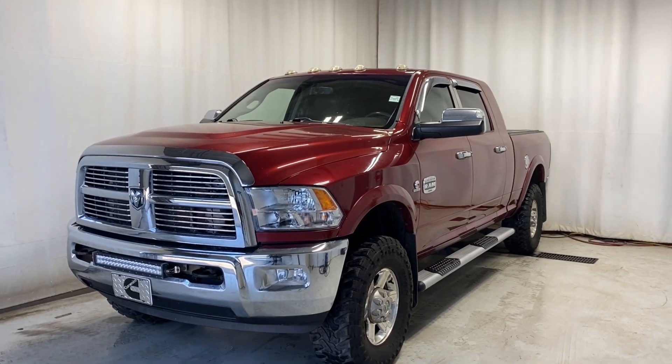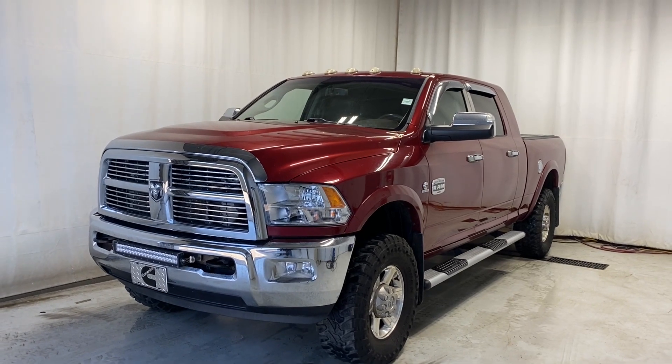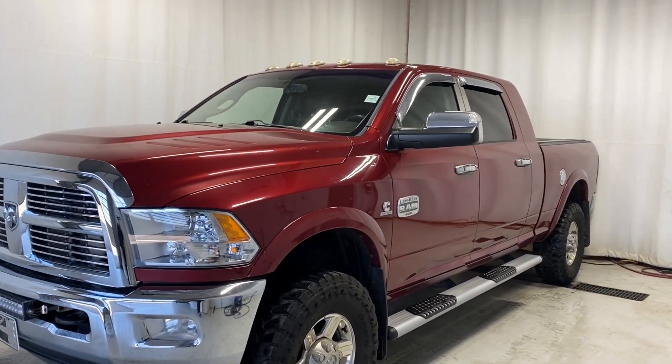Here we have the 2012 Ram 3500 Laramie Longhorn. It comes with a Cummins turbodiesel engine, automatic transmission, in a beautiful red color.